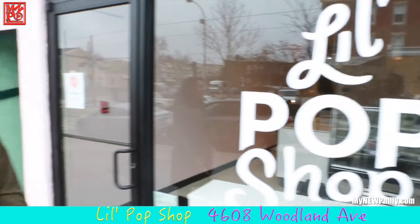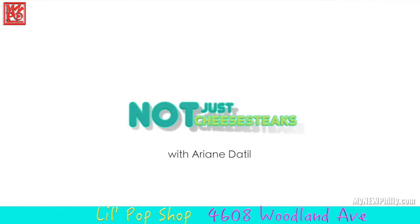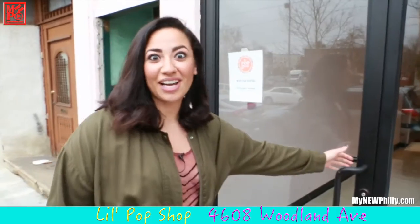Welcome to Not Just Cheesesteak, the show about the culinary experience of Philadelphia aside from our famous sandwich. I'm Ariande Till and we're here at the Lowell Pop Shop. Let's go inside and check out what they have in store.